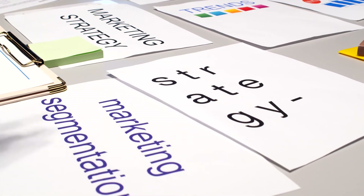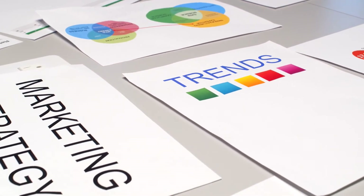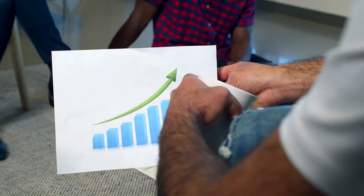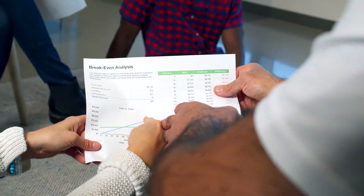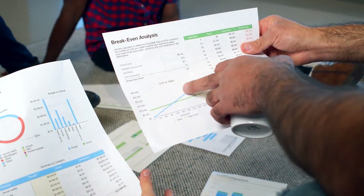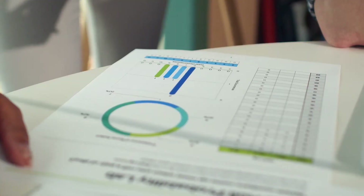At PricePrediction.net, future Decentraland price predictions are generated by applying deep artificial intelligence-assisted technical analysis on past price data of Decentraland. The analysis collects maximum historical data for MANA, including parameters such as past price, Decentraland market cap, Decentraland volume, and more. If you are looking to invest in digital cryptocurrencies and want good returns on your investments, here is the Decentraland price prediction for 2021.